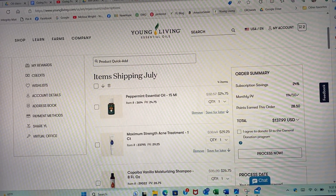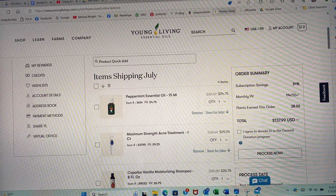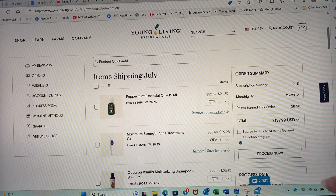Hi there, I just wanted to make sure that you knew about this great promo from Young Living — extra loyalty points if you process by July 6th, so we just have a little time.